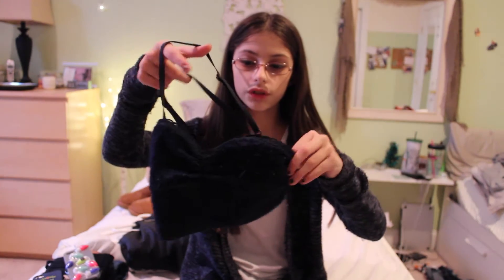My next favorite is just my navy bralette and this is just from Abercrombie, but you can pretty much find these anywhere. I just really like it when you wear low cut sweaters and you can see it peeking out of the shirt — it's just really, really pretty.